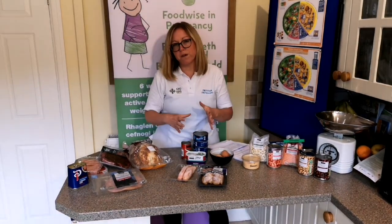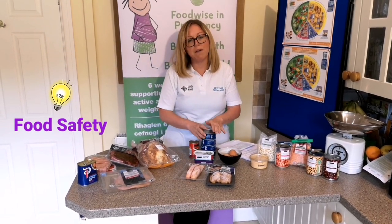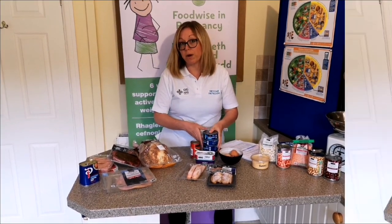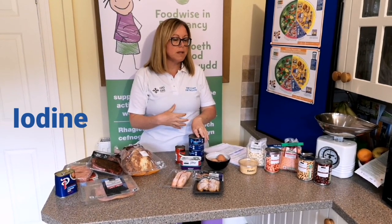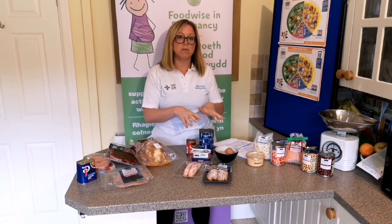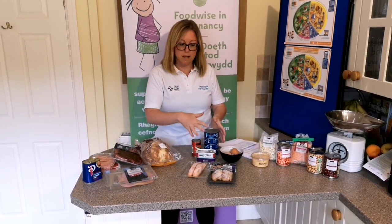For white fish or leaner fish, we're looking to have those twice a week. With tuna, guidance suggests we should be having no more than four cans a week, so anything less than that is absolutely fine as a lean protein source. Fish is also a great source of iodine, which is really important for baby's cognitive and brain development. If you're not having fish or dairy sources, we'd strongly suggest looking into an iodine supplement of no more than 140 to 150 micrograms.